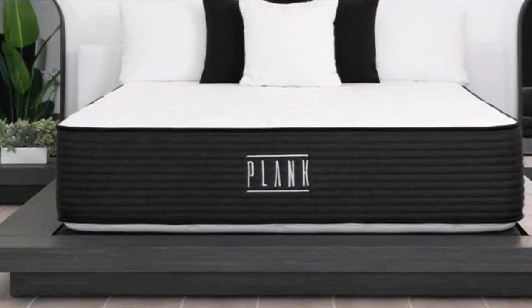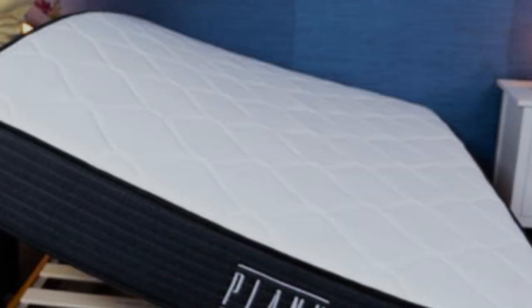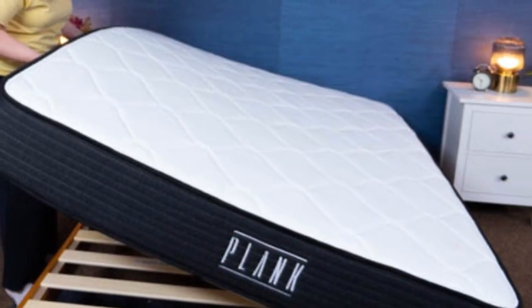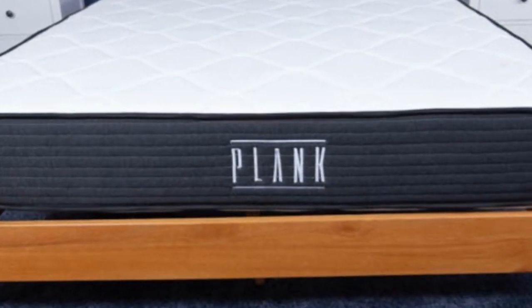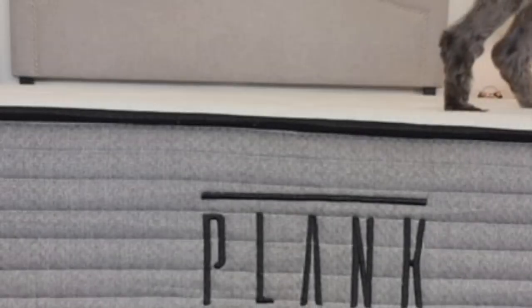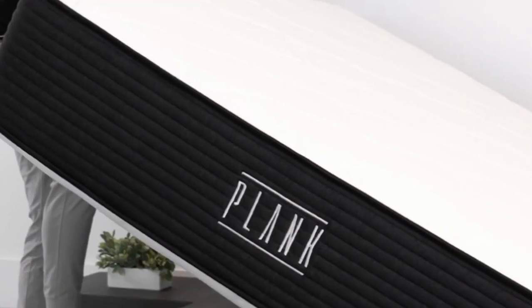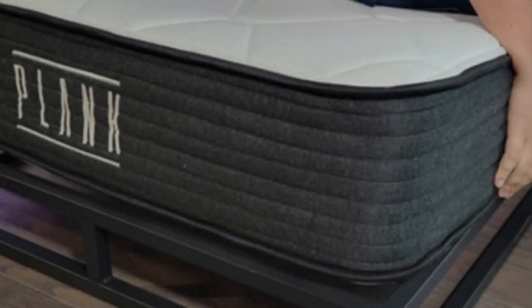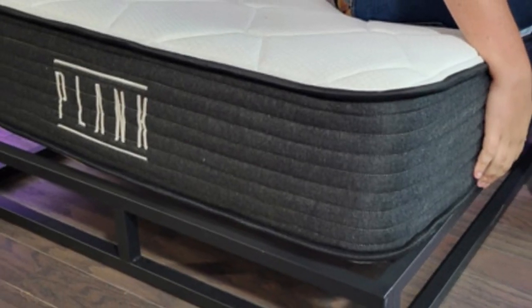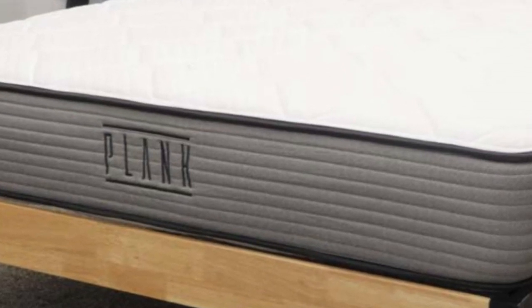Stomach sleepers require a firmer mattress that's able to prevent their hips from bowing into the layers of their bed. It's especially important for sleepers to get a mattress that supports their body throughout the whole night to prevent misalignment and, consequently, neck pain — and the Plank Firm is a great candidate for this. Users on the Brooklyn Bedding website praised the Plank Firm for its resistance to sagging, even around its edges, stating they no longer feel suffocated by their bed and can spread out without fear of falling off the sides.